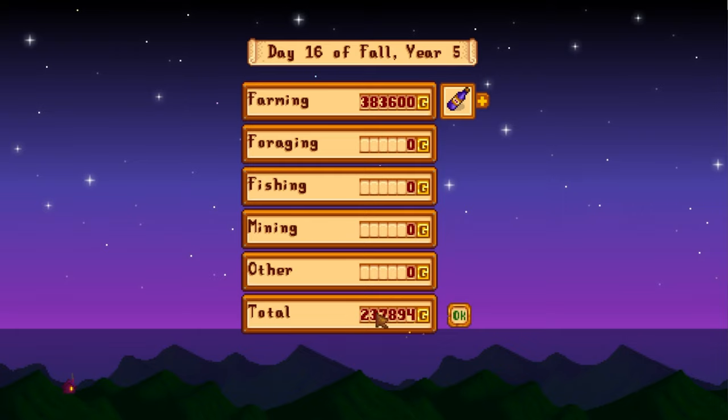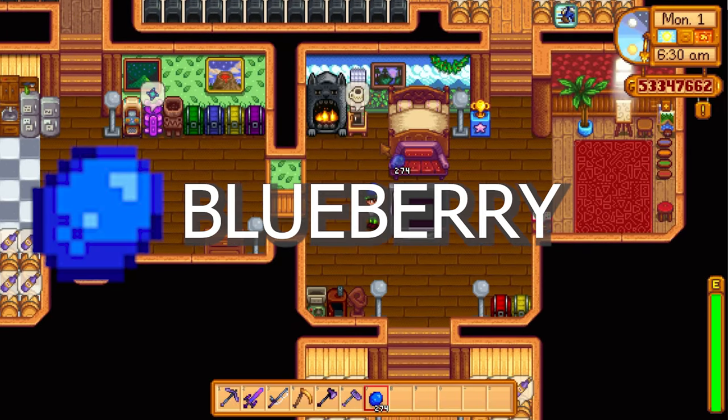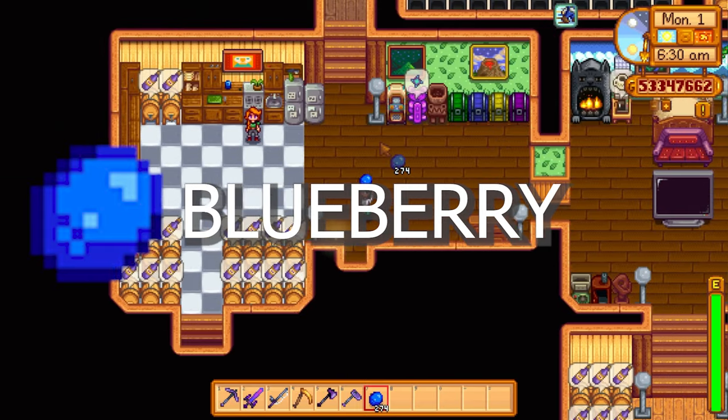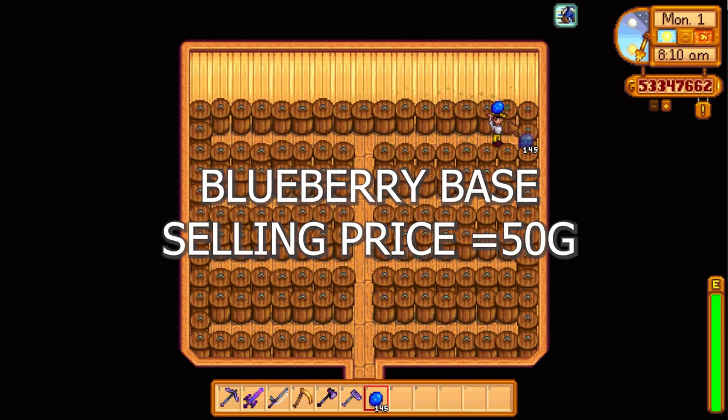Let's look at the huge profits. 383,600 gold. 1,650 for the wine, 1,150 for the jelly. But the wine takes twice as long to process over the jelly. So it's like the strawberries — if you've got the kegs and if you've got the time, put them into kegs. If you're doing a challenge and want to make money fast, put them into the preserve jars.